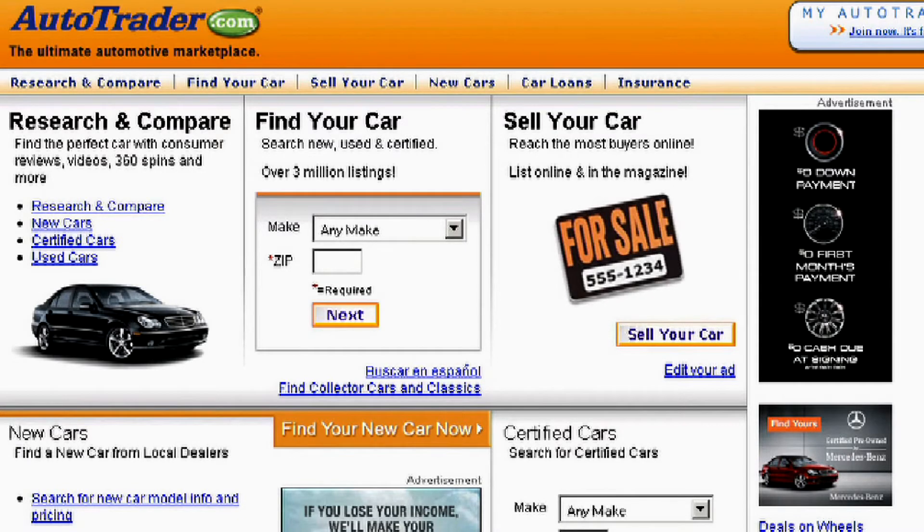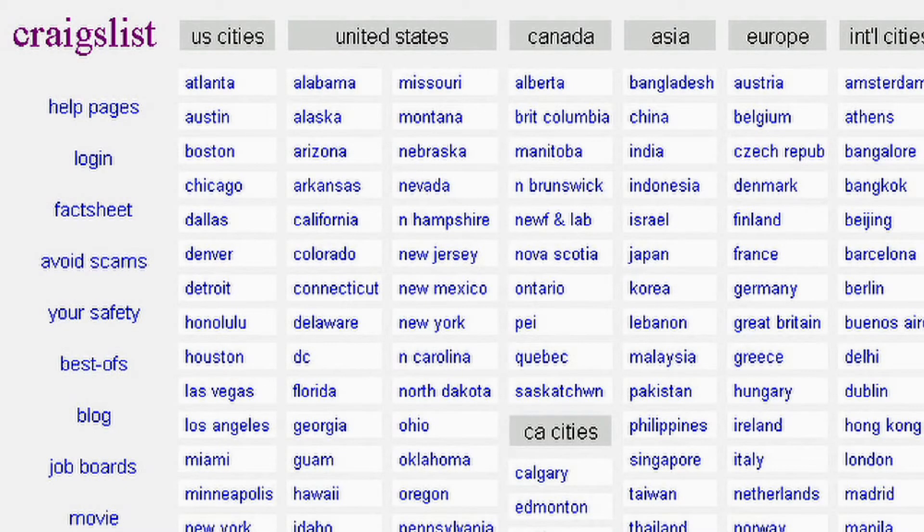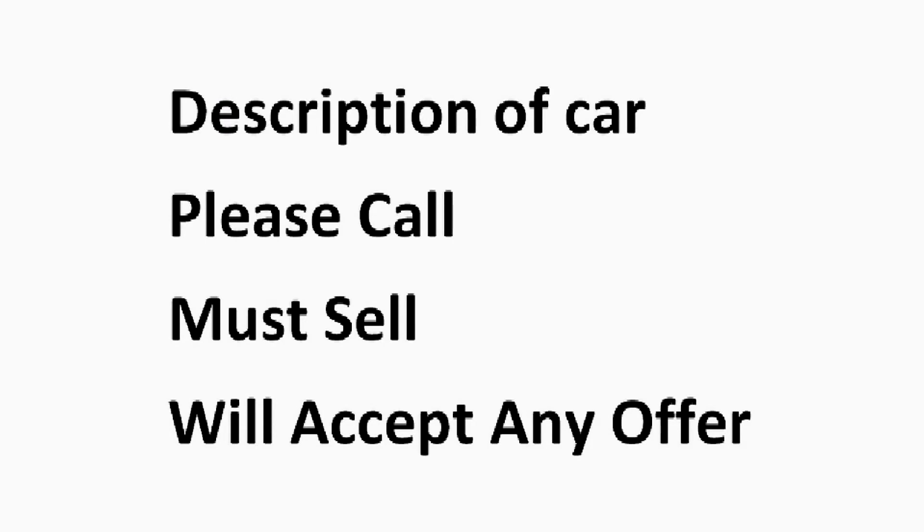When advertising that car, make sure that you put exactly what the car is in the paper. Make it clear. I like to use the wording: we'll accept any offer, please call, must sell. Any way you want to word it is fine. Let them know that you're eager to sell it, and let them know that the vehicle needs to go away.